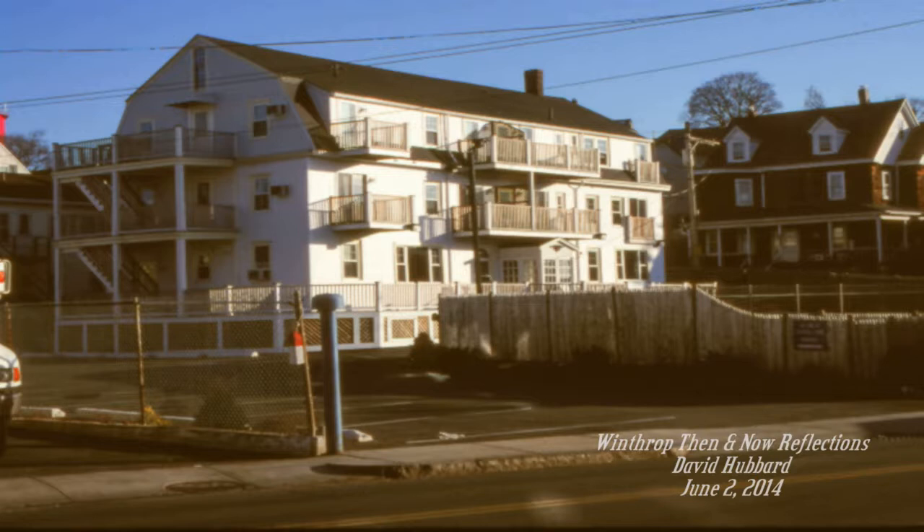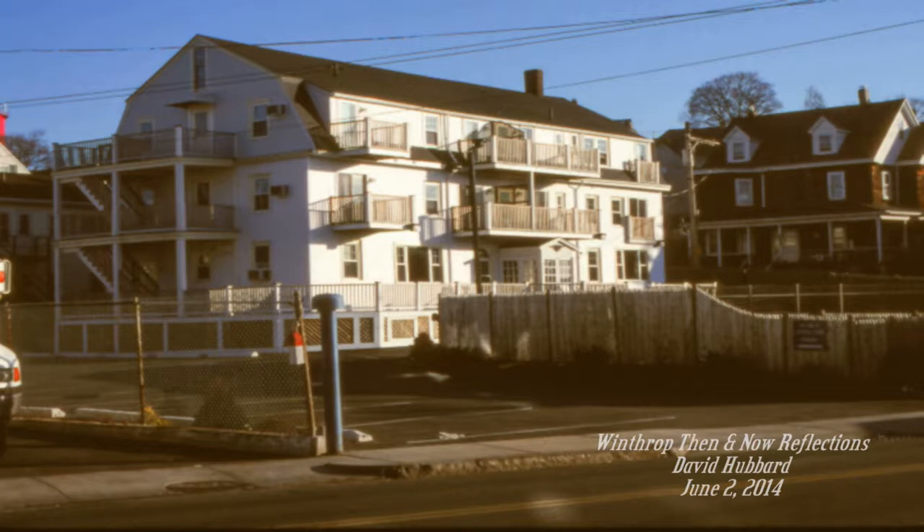This is a picture of the Inn at Crystal Cove on Shirley Street in the year 2000, across the street from the Winthrop Yacht Club. Today there's a swimming pool in front of it and a very elaborate lighting system — as you drive by, there are lights all over the building and it looks very nice.